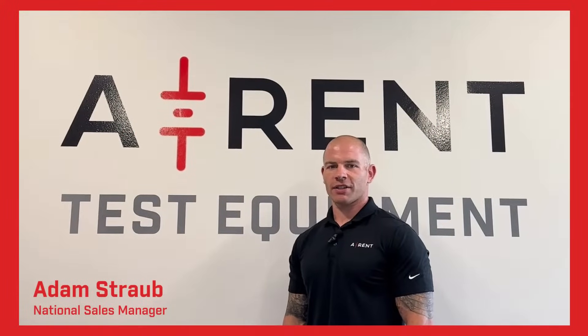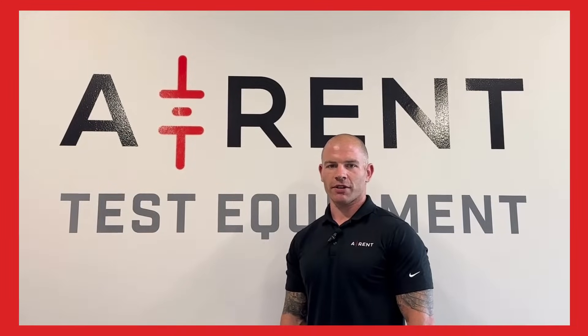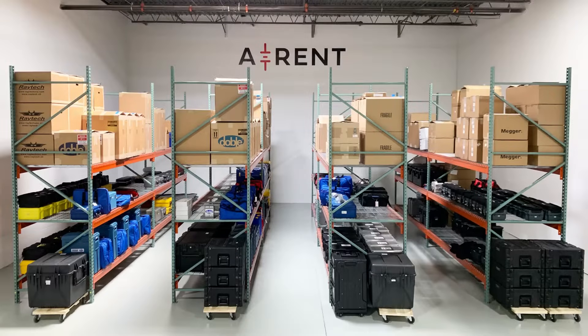Hi, I'm Adam Straub, the National Sales Manager at AREN Test Equipment. Today, I'm here to tell you why AREN should be your first call for electrical test equipment and what separates us from the others in the industry. Renting electrical test equipment is not only our primary business, it's our name.